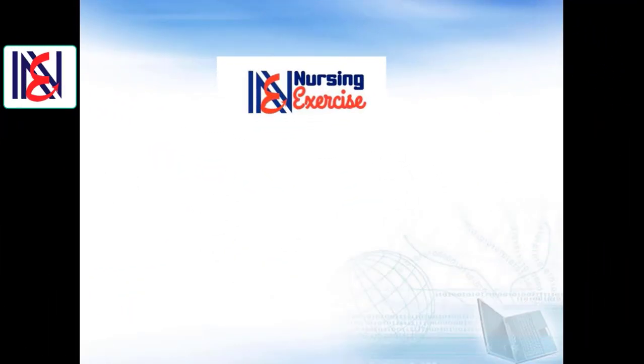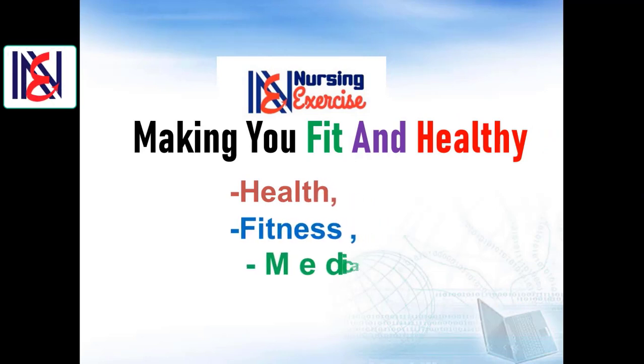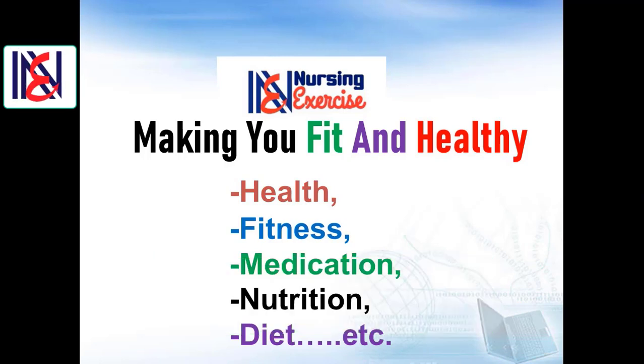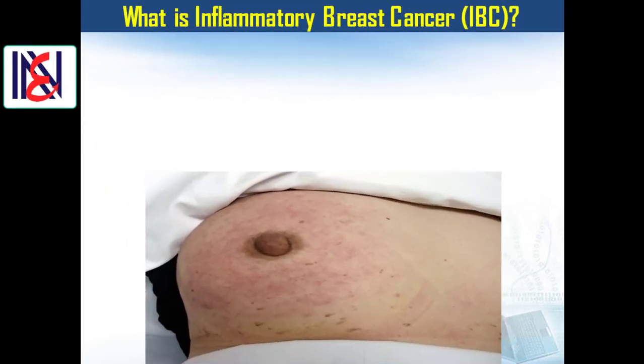Welcome once again to our Nursing Exercise channel. If this is your first time here, we have a YouTube channel that aims to enrich your knowledge about health, fitness, medication, nutrition, diet, and more. If you want to stay updated on these important topics, make sure to subscribe to our channel and click on the notification bell icon. Let's start our presentation: what is inflammatory breast cancer?